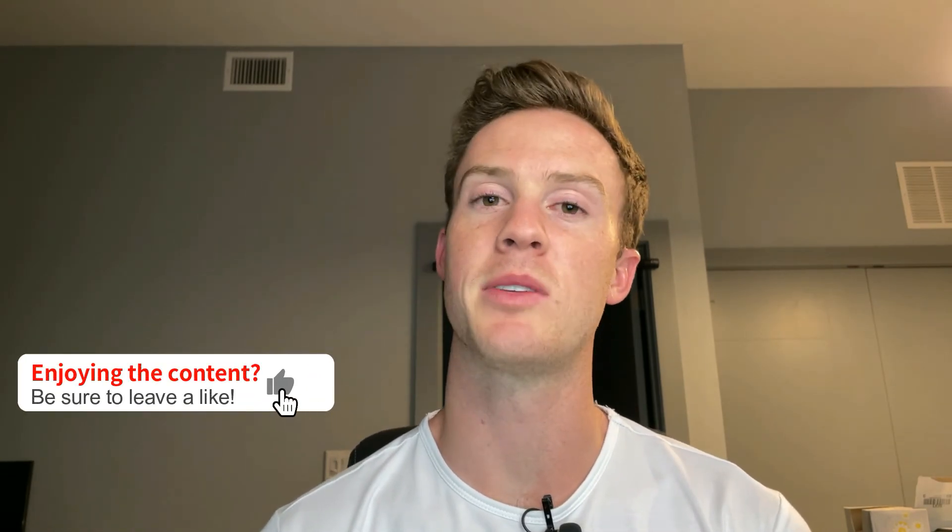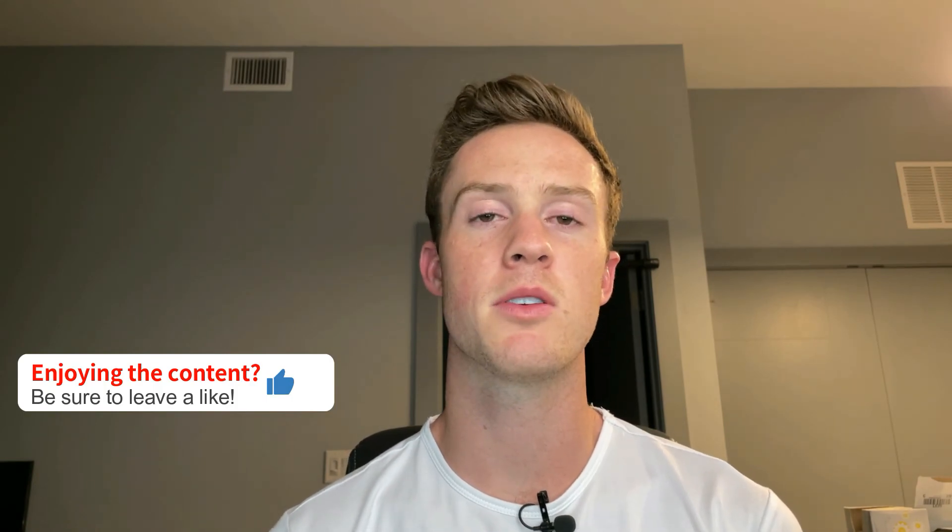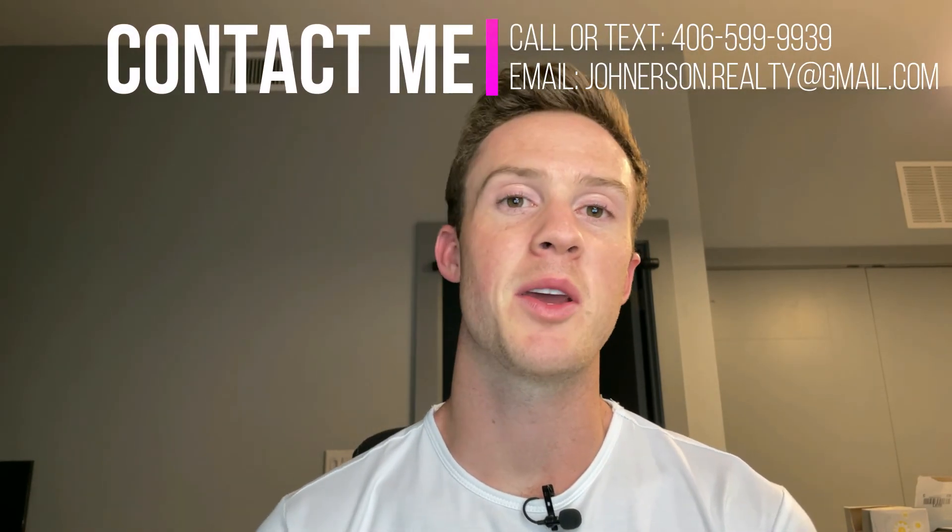I hope you guys enjoyed today's video breaking down some of the common expenses and what to expect when you're relocating to Denver, or maybe these are things you never even considered. If you found some value, be sure to leave a like — it really helps out a ton with the channel. Be sure to subscribe and turn on those post notifications. In the comments below, let me know if there's anything specific you want me to cover in future videos. As always, don't hesitate to reach out — send me a text, shoot me an email, give me a call. I love hearing from you guys and being able to help you out.